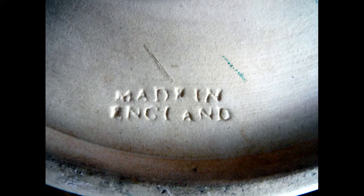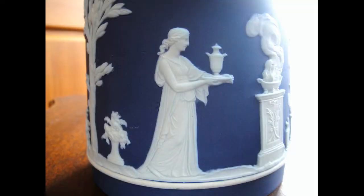Look for names like Spode, Wedgwood, Adderley, Beswick, Royal Albert, Rockingham, and Royal Doulton.